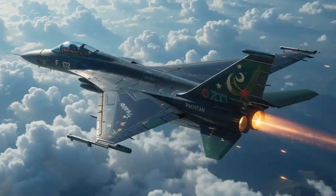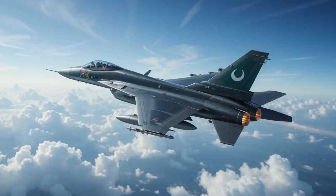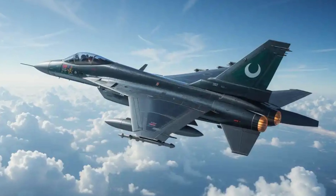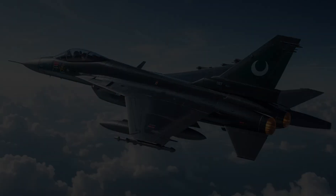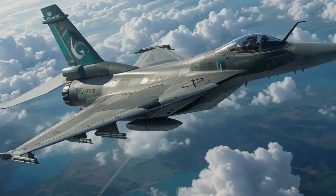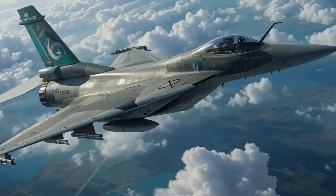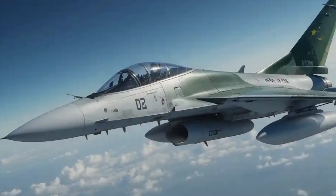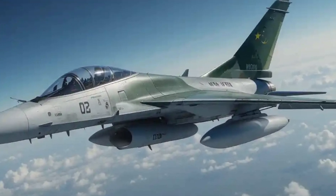Hello and welcome. Today, we delve into the heart of Pakistan's air defense prowess, the JF-17 Thunder. This indigenously developed multirole fighter jet stands as a testament to Pakistan's engineering capabilities and strategic foresight. In 2025, the JF-17 continues to evolve, solidifying its role as the backbone of the Pakistan Air Force, PAF.